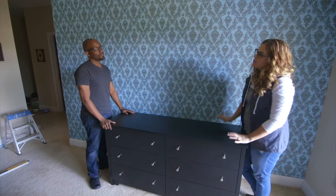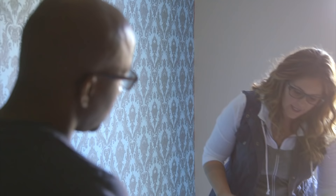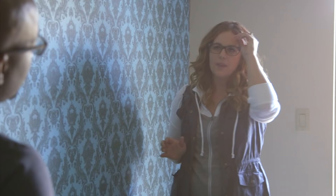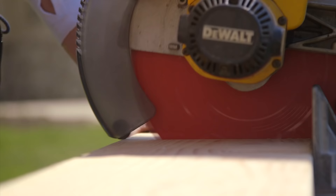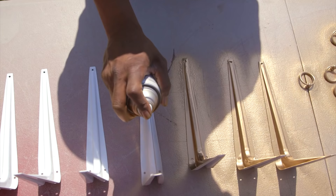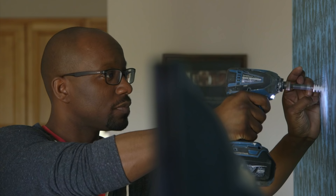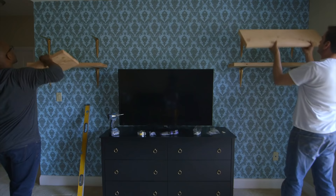Now we're tackling the storage issue. I have a standard bedroom dresser that we're going to dress up and use as a media unit — it's a great way to have hidden storage. We're swapping out all the hardware with classier, stylish ring-style hardware. Then we're adding floating shelves on either side of the TV to give the illusion of a custom built-in. Gold spray paint takes the shelf brackets and hardware from drab to fab, and the shelves are simple two-inch thick pine boards — renter-friendly but looking custom.